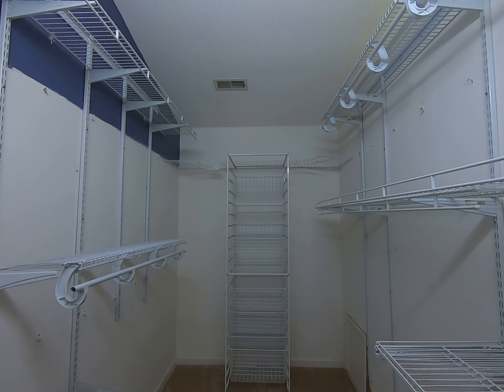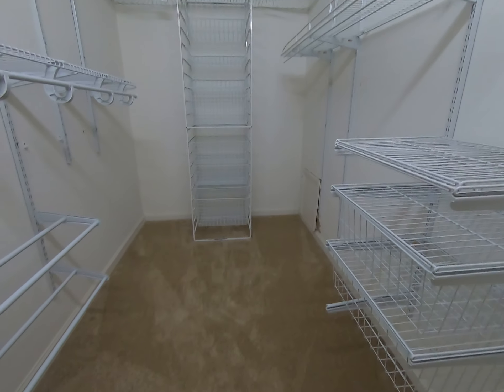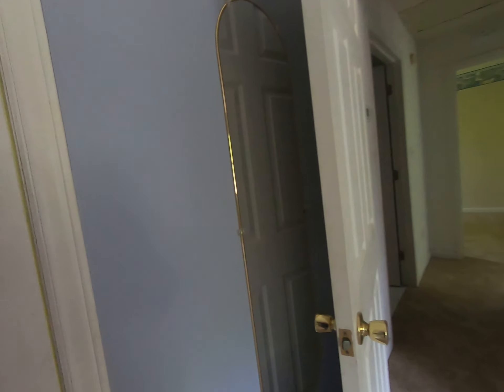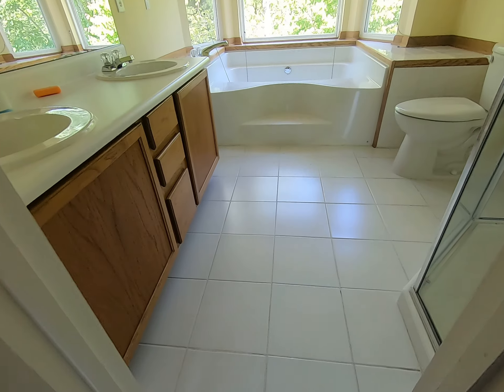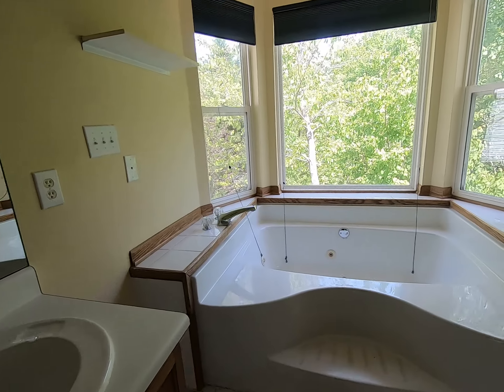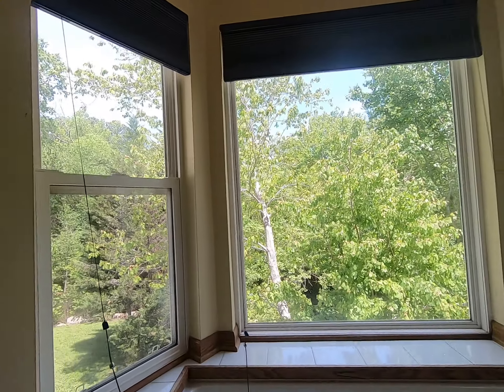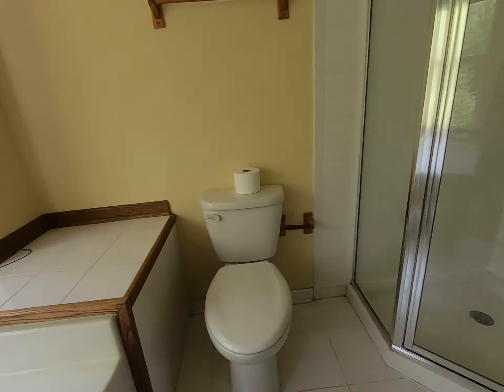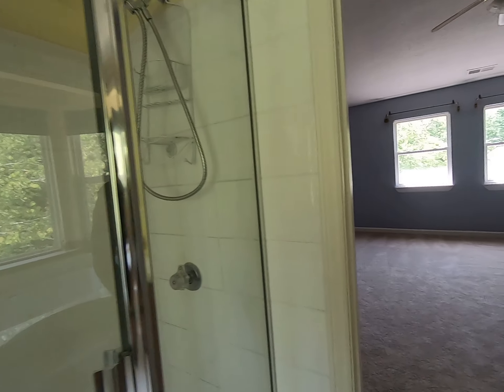The master closet is really nice — it's huge with actual shelves. The master bathroom has the same tile floors, a nice little view, a jacuzzi tub, and a stand-up shower.